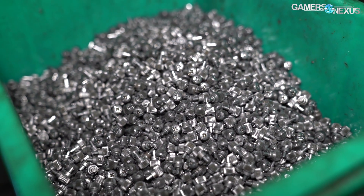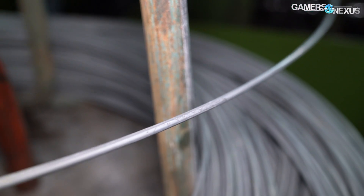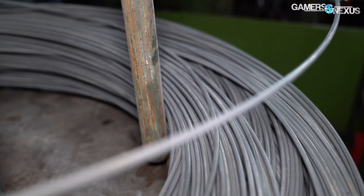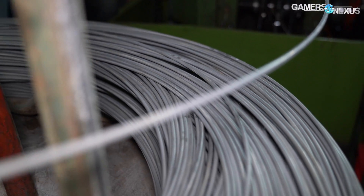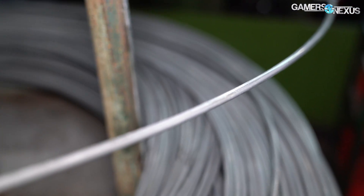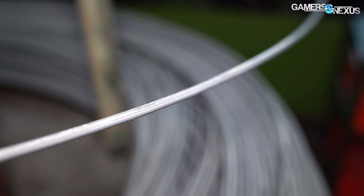Screws start life buried in the earth. As the various metals are dug out, they are turned into spools of metal wire that get shipped to this factory. The supply chain is a long one. Before Cooler Master ever buys a screw, and before this factory makes one, the wire first has to be made by a different factory, which buys the raw materials from refineries who can either buy from a mining company or are part of one.